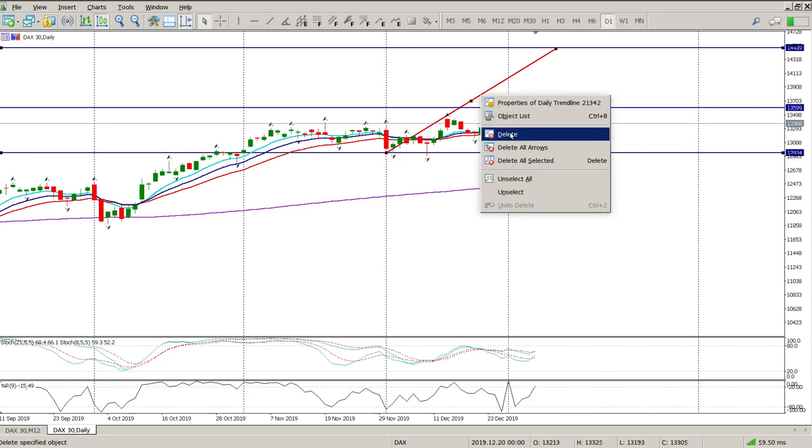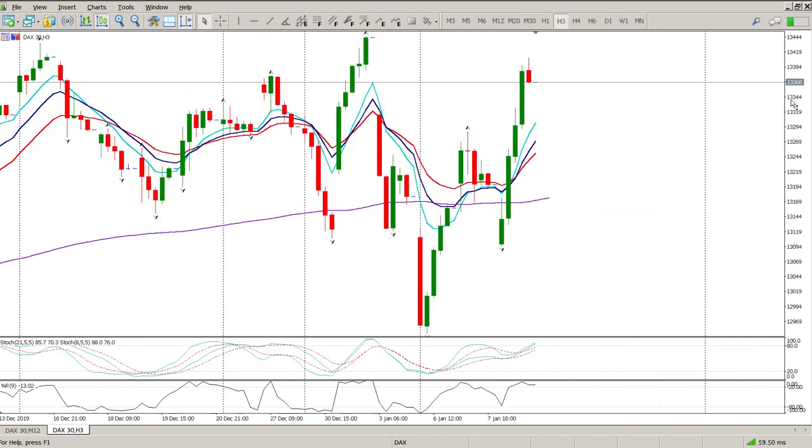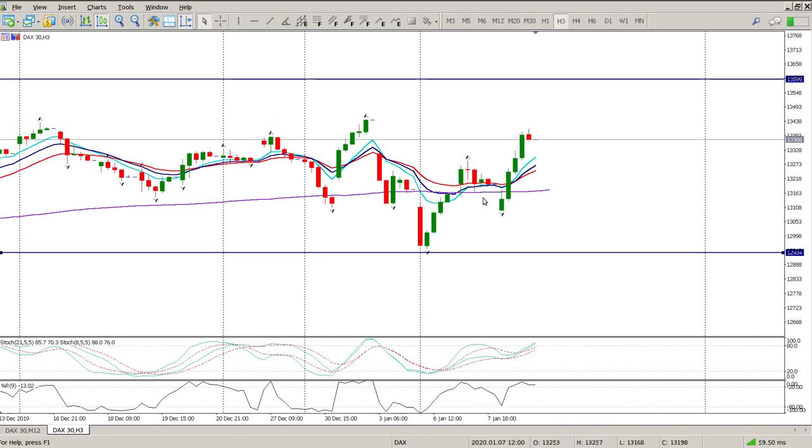Coming down to some lower time frames - we had a gap below all the moving averages, below the 200 EMA, and then immediately the buyers stepped in and drove it all the way up. So I'm looking for confirmation of a trend.